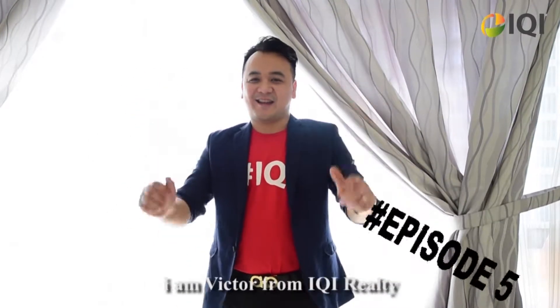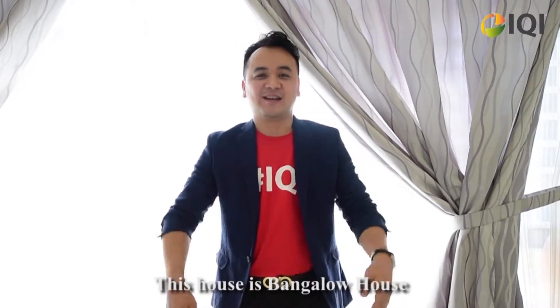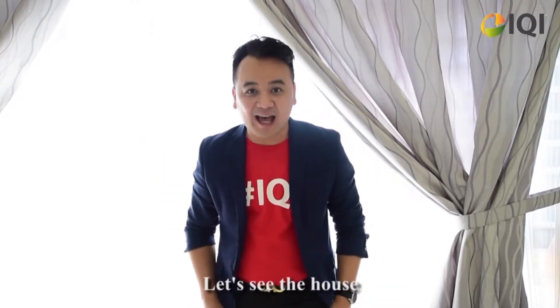Hi, good day everyone. I'm Victor from IKEA Realty. Today we are reviewing at One Crew All. This house is a bungalow house with land size 50 x 80. This house has 4 plus 1 bedrooms and 4 bathrooms. It's a freehold located property. Let's see the house!